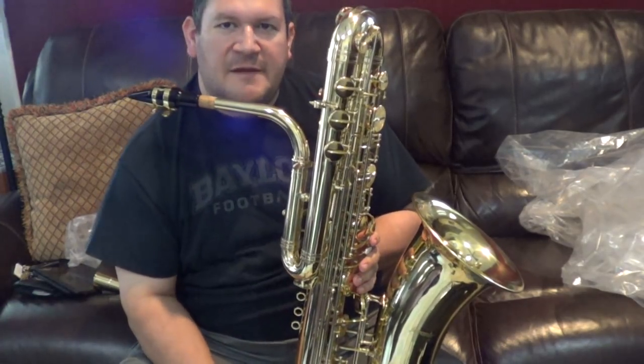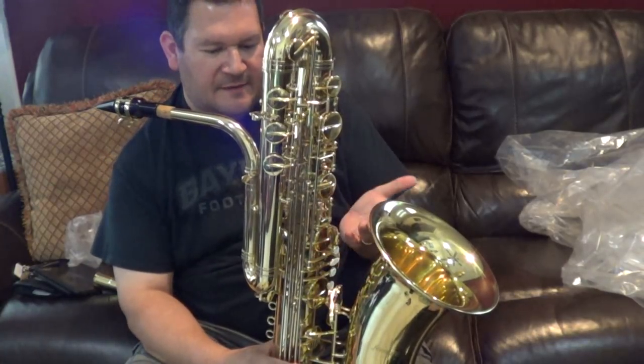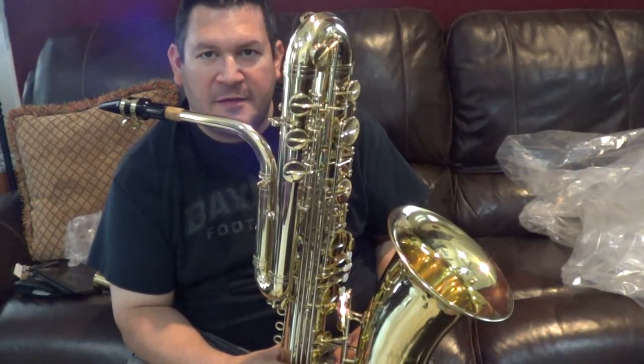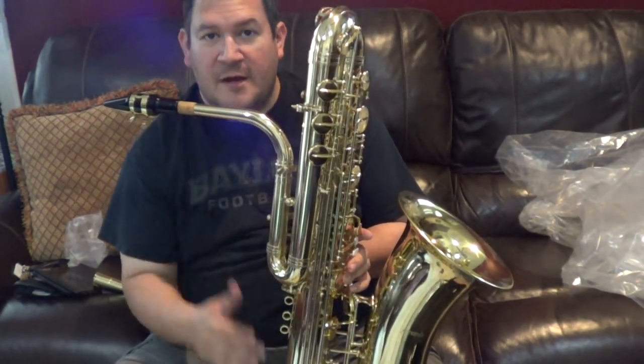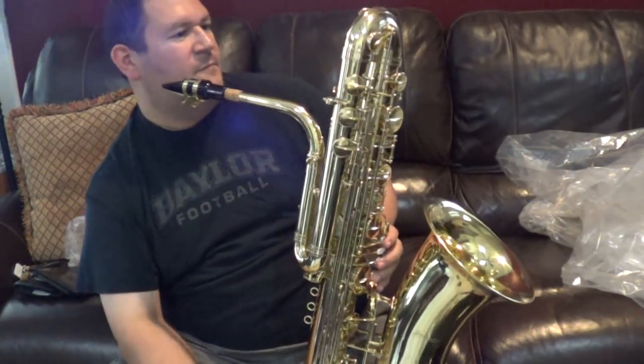I've heard that the middle D on these doesn't really like to speak a whole lot, and I can tell right off the bat that that is the case. But to be honest, it didn't speak that well on the Selmer either, so I'm not too worried about it. Plus, I have no idea if this thing is even in the right spot on the neck with this reed and mouthpiece.